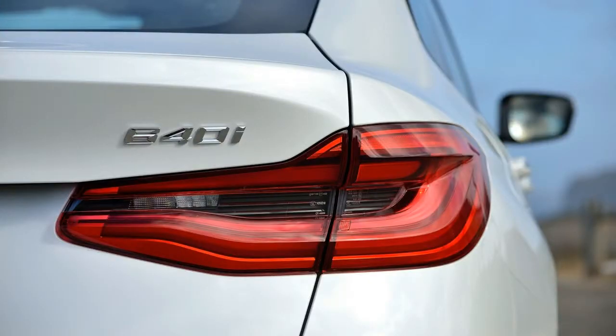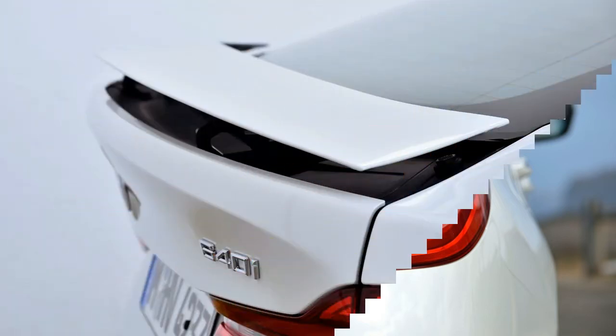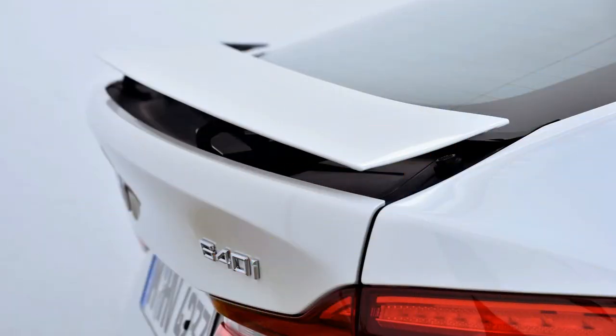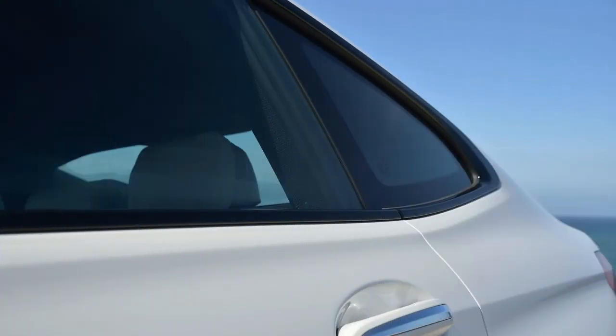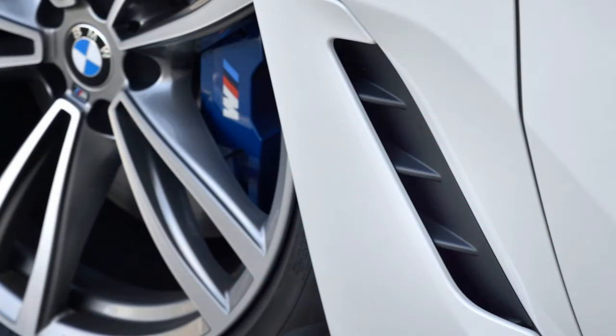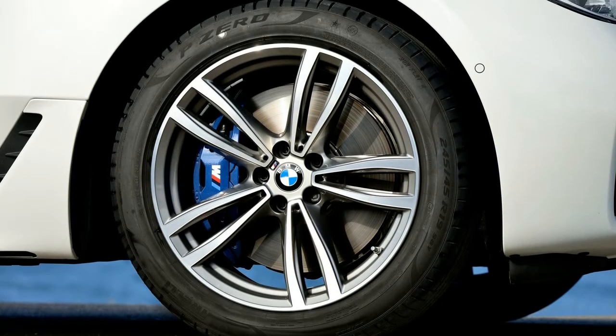BMW has thrown out two utterly useless features that were supposed to define the predecessor but have remained unappreciated, according to the brand's own research: the split tailgate, which could open as a traditional trunk or as a hatch thanks to separate hinges, and the foldable partition between the rear seats and the trunk. Removing these elements opened up the space while lowering cost and weight considerably. We do like the new car's frameless side windows, although the effect is somewhat wasted since the rear ones cannot be lowered more than halfway.